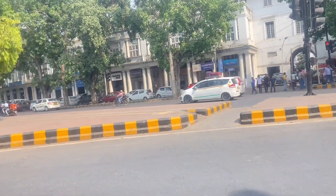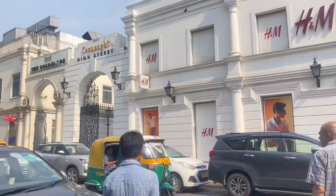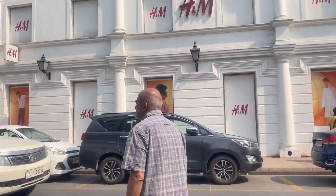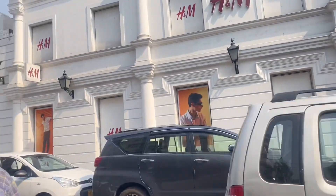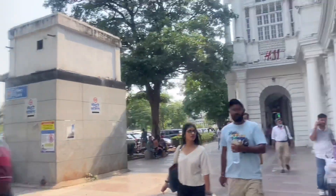You can find H&M at many places, but the Connaught Place H&M is nearest to my place. This H&M store has so many articles and so much variety — men's, women's, and kids sections.